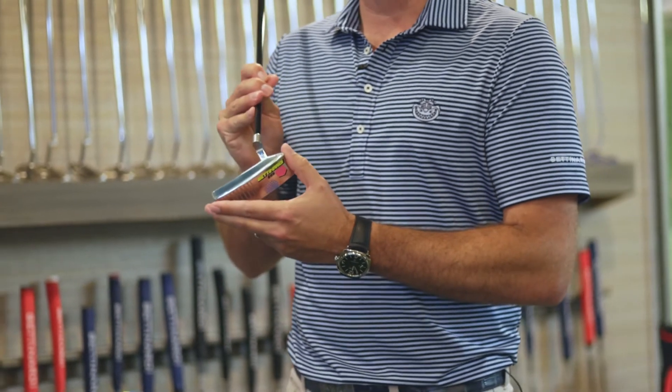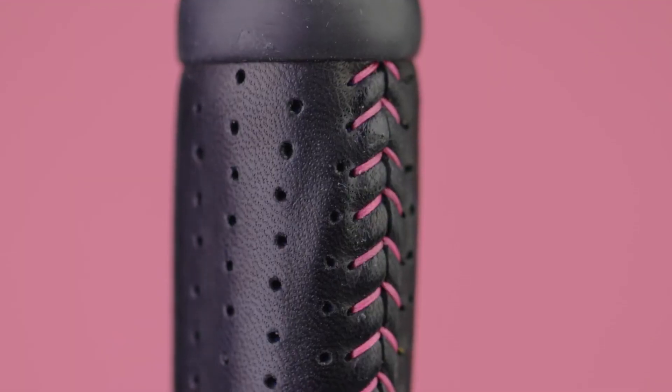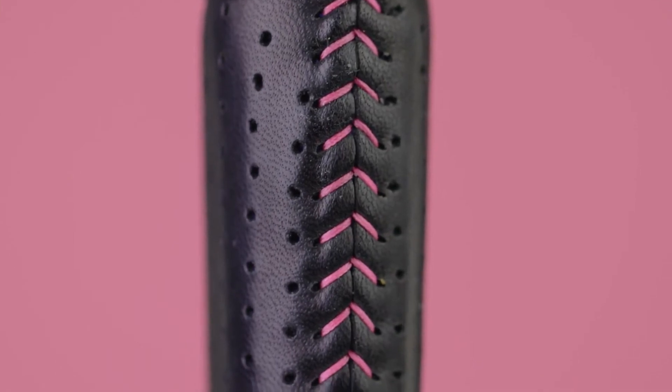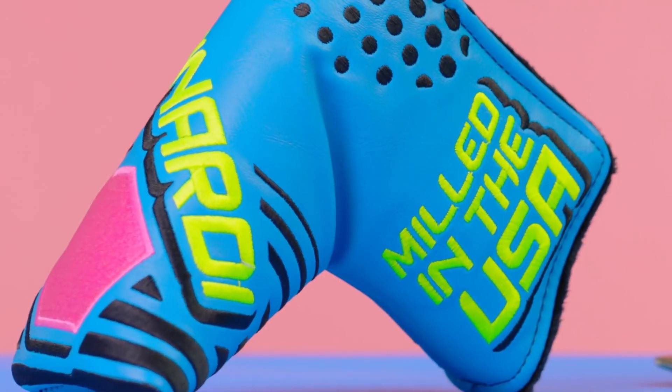The high polish face and sole and how the whole package looks gorgeous from top to bottom, including the black leather master grip, the black PVD shaft, and the Maiden USA matching head cover that goes perfectly with this putter.